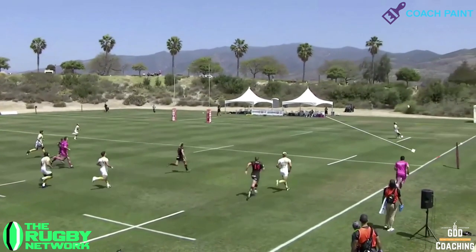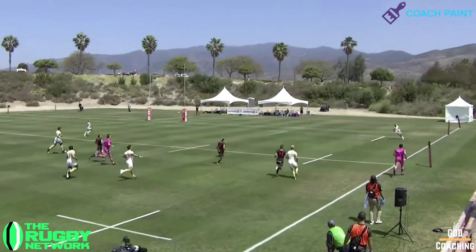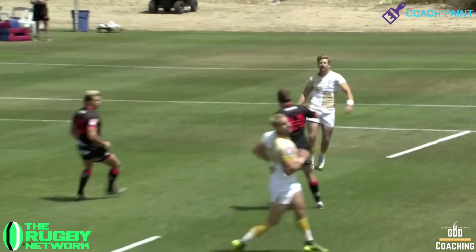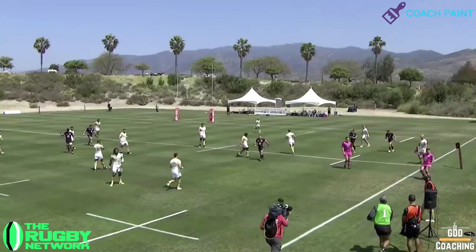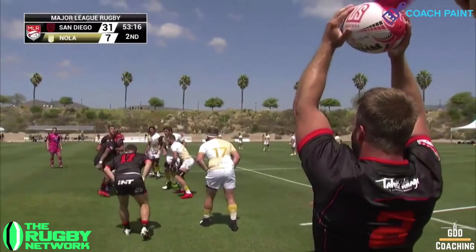The beauty of this kind of kick is it's close enough to the touchline to reduce the kicking angle and long enough to mean that Kyle Rogers doesn't have support. So provided the chase is good enough, it's highly likely to force a kick return. And the outcome of that is an ideal attacking start just outside the Nola 22.